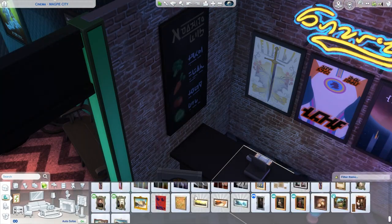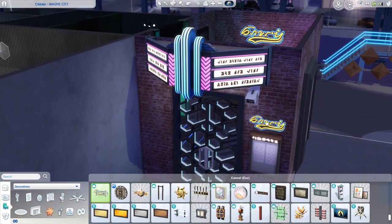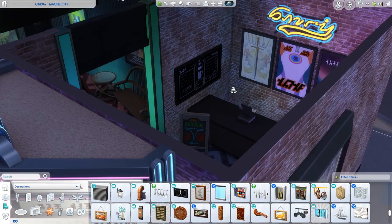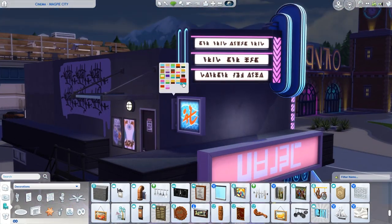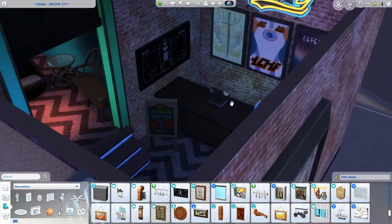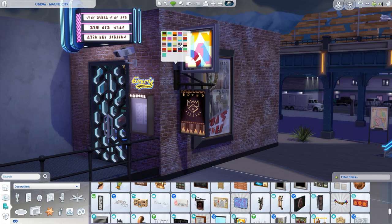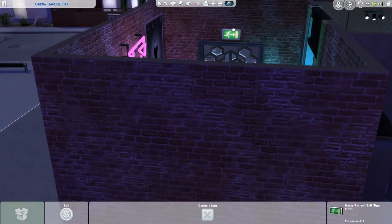I'm just decorating the whole thing with a lot of posters. I think most of them are from the Get Famous pack, because that's where you can get the movie star career. I actually don't play the game very much, so I just see the items most of the time and guess what they are for — maybe I'm completely off. But I really like all those movie theater posters.